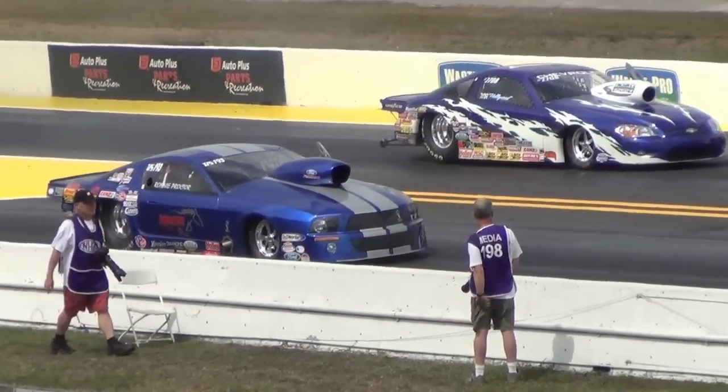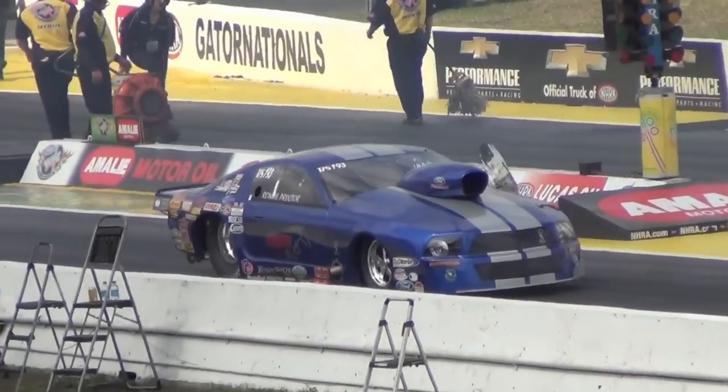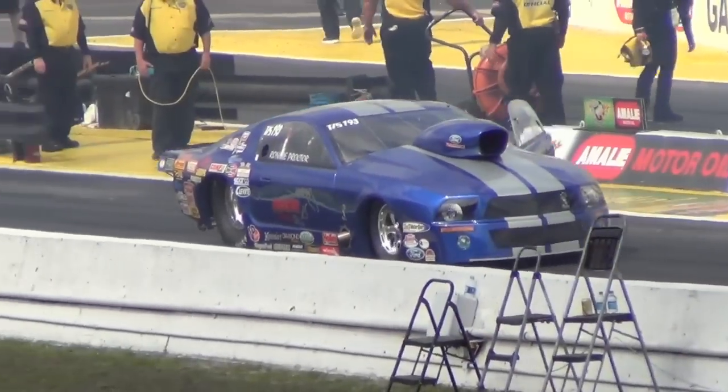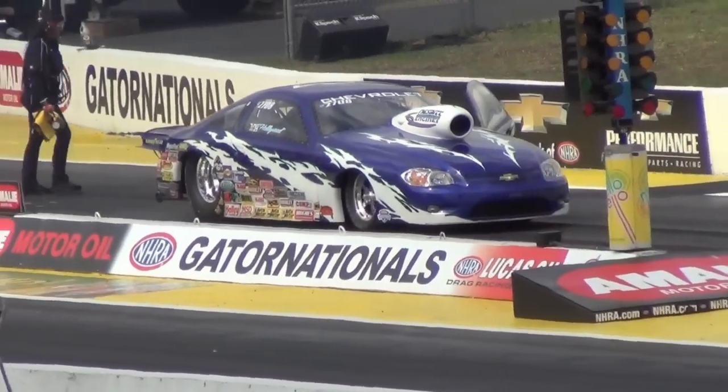Chuck Morrison was looking pretty good there for a while, and all of a sudden he gets a double bump back in the third spot. Fifteen cars in now. Taking a time. He's down here, out of West Virginia. It is a big bang.